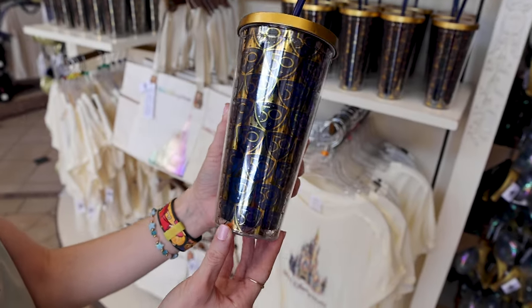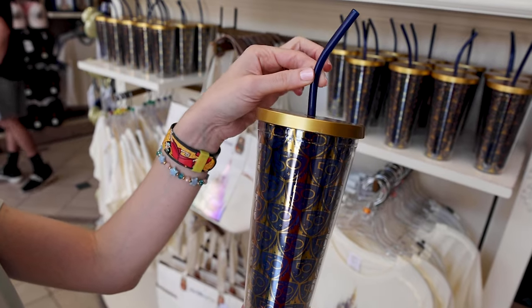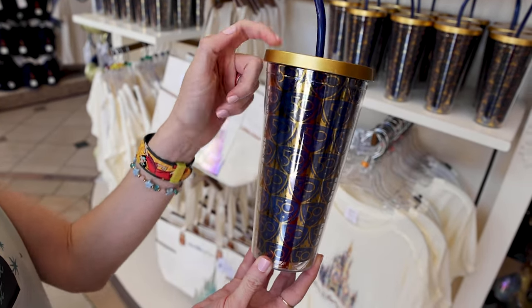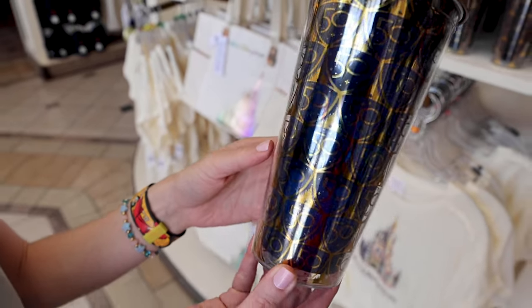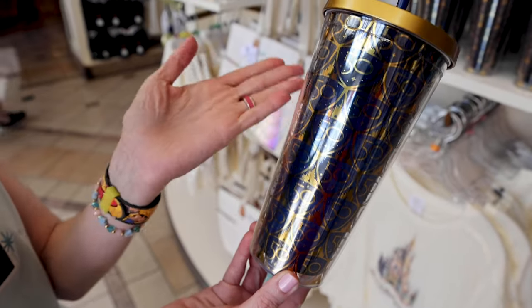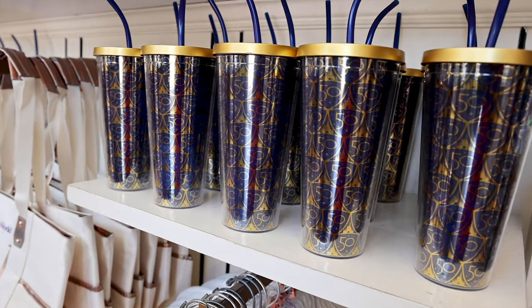They also have a new 50th anniversary tumbler cup with a reusable blue straw and a gold lid. We have the 50th with Cinderella Castle at the top in blue and gold, which I absolutely love. This one is $25.